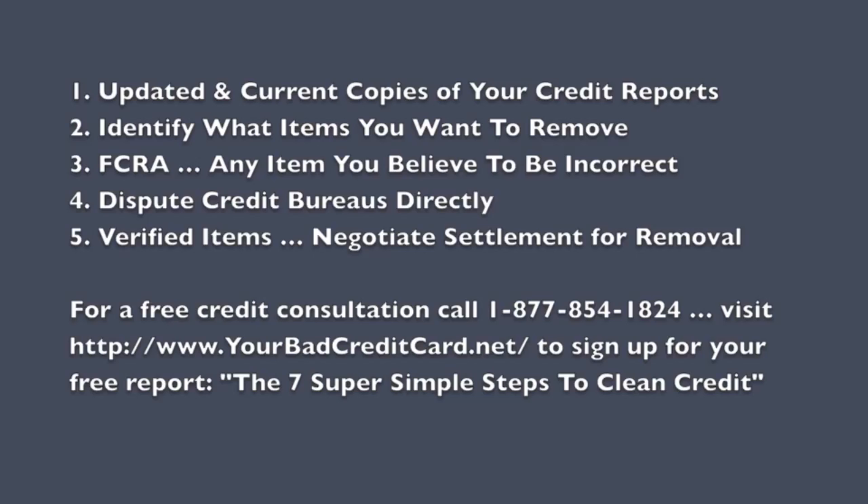When the credit bureaus find your dispute valid and investigate it, they're going to contact the company, business, or lender that originally reported that negative credit about you, and they're going to ask them to verify the account. It is very common for these lenders and businesses to not verify your accounts. If your account isn't verified, it must be removed from your credit report — that's according to federal law. So if the credit bureaus are unable to verify your account, it has to be removed.